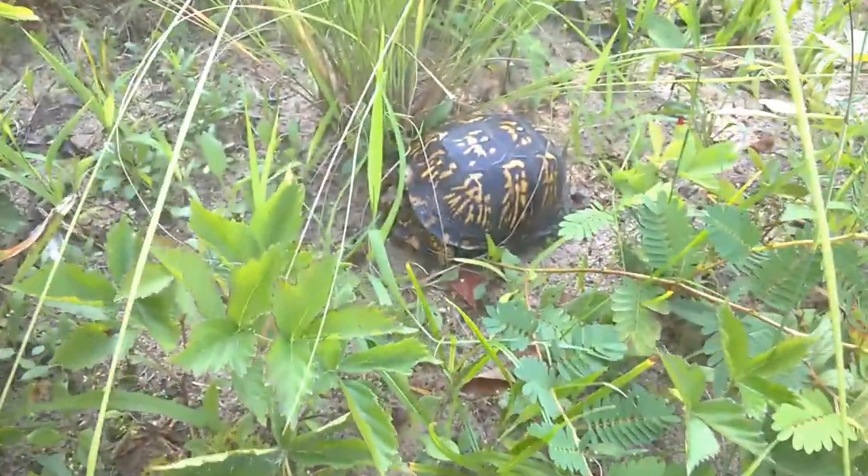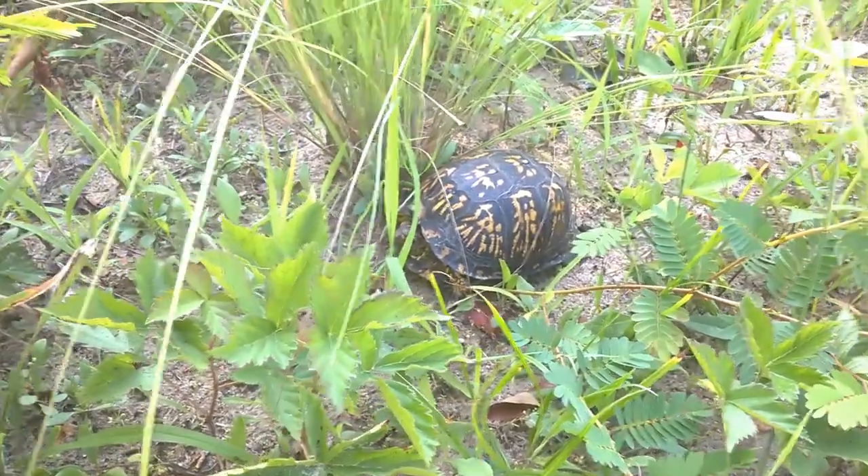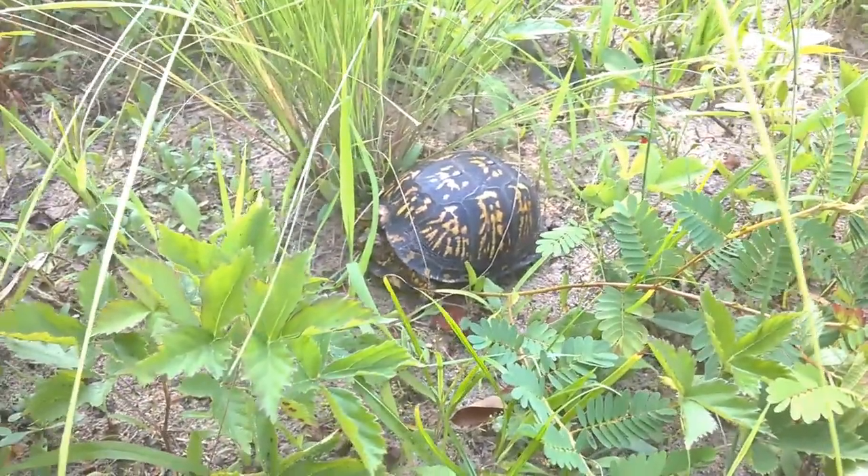Well, there you go! You never know what you're gonna see out here. I like seeing animals in their actual wild habitat.